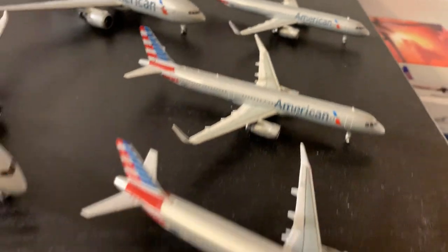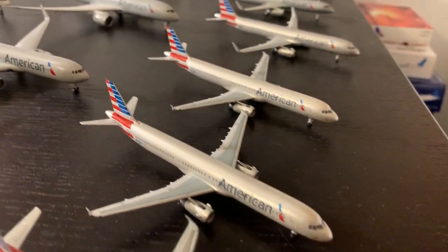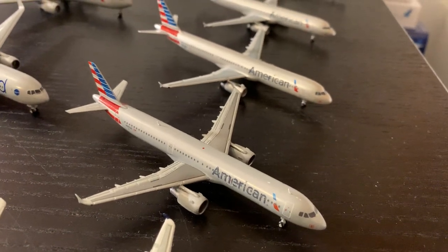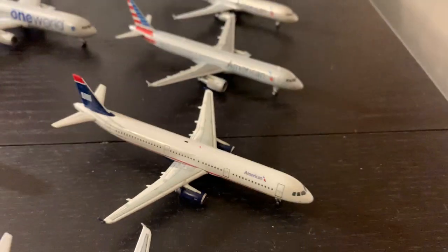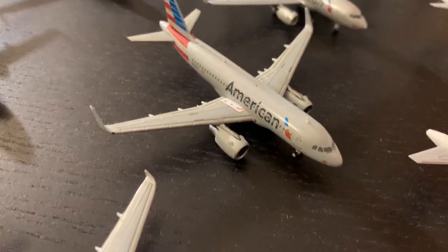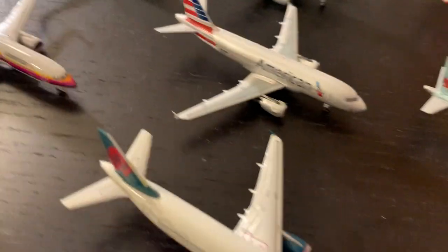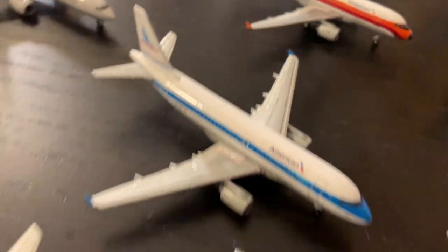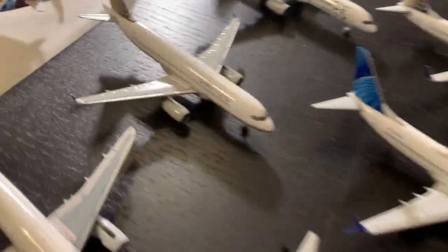We have two Gemini A321s, then the Aeroclassics very rare 101NN A321. Two non-sharklet versions — 579 Uniform Whiskey, which I've actually flown on — two Aeroclassics, then the Gemini non-sharklet version, and a custom US Airways A321 with the American title and correct engine type wings. After that, two Aeroclassics A320s, two A319s with sharklets — one Aeroclassics, one Gemini — a Gemini A319 without sharklets, and four custom retro color A319s: America West, PSA, Piedmont, and Allegheny.